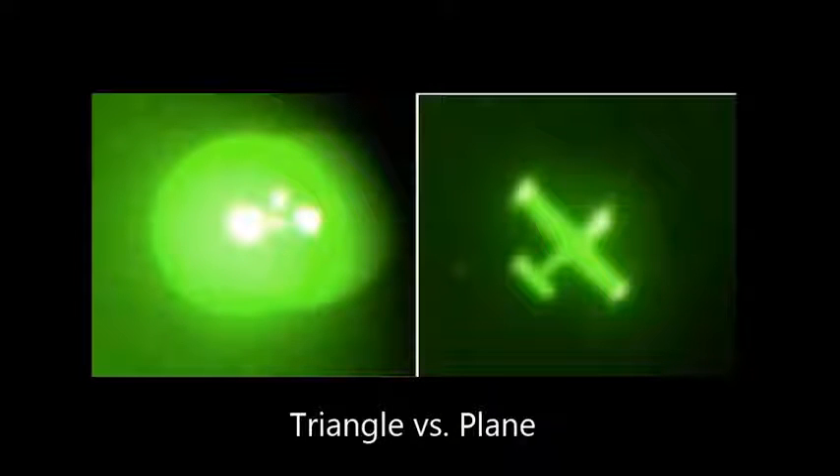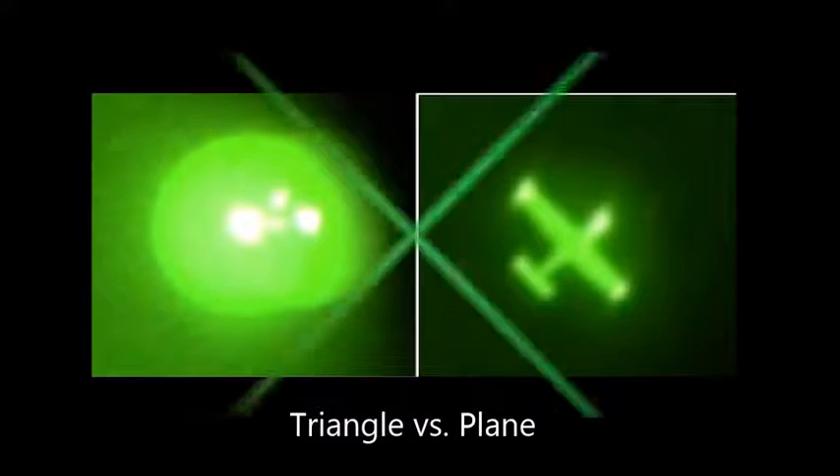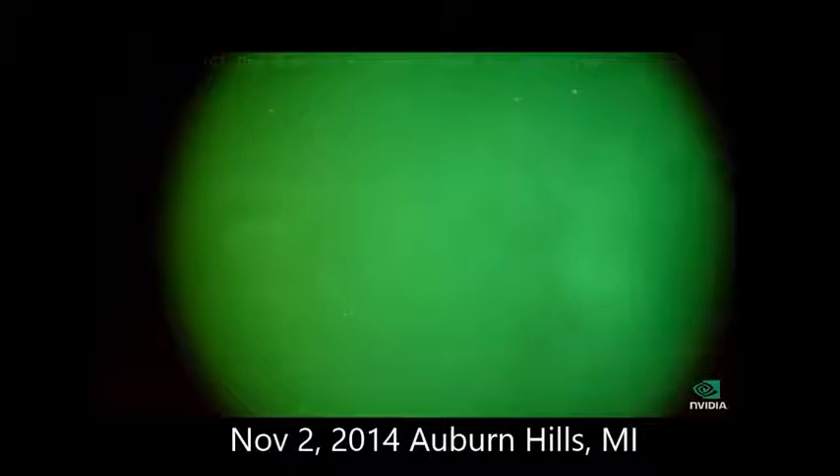We don't know what it is. Let's take a look now at another triangle which we captured. This is actually back November 2nd over Auburn Hills, Michigan, and as you'll see here in a close up — once again, a triangular shaped craft traveling quickly overhead. This particular craft had no light in the center and was not visible to the naked eye. Our cameraman Dan was filming this and calling it out, and nobody in our group could see it. Only Dan could see it under the night vision scope.